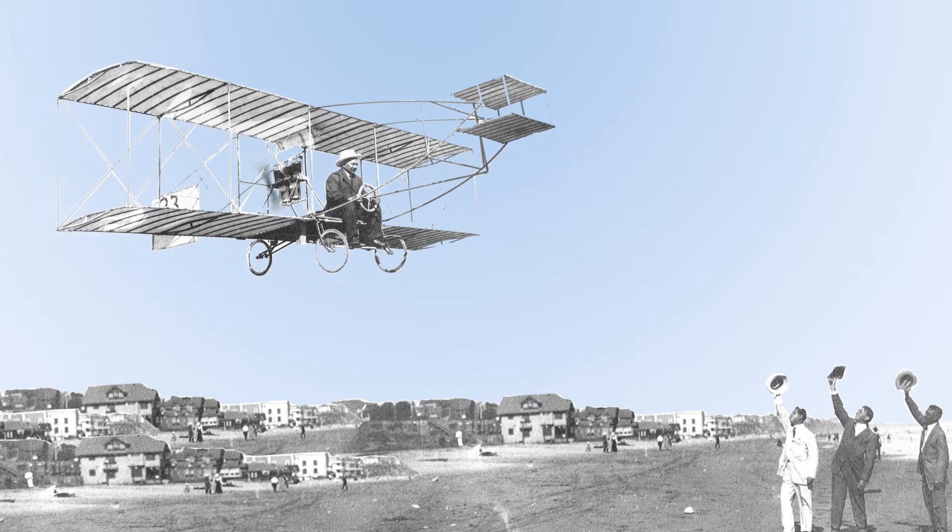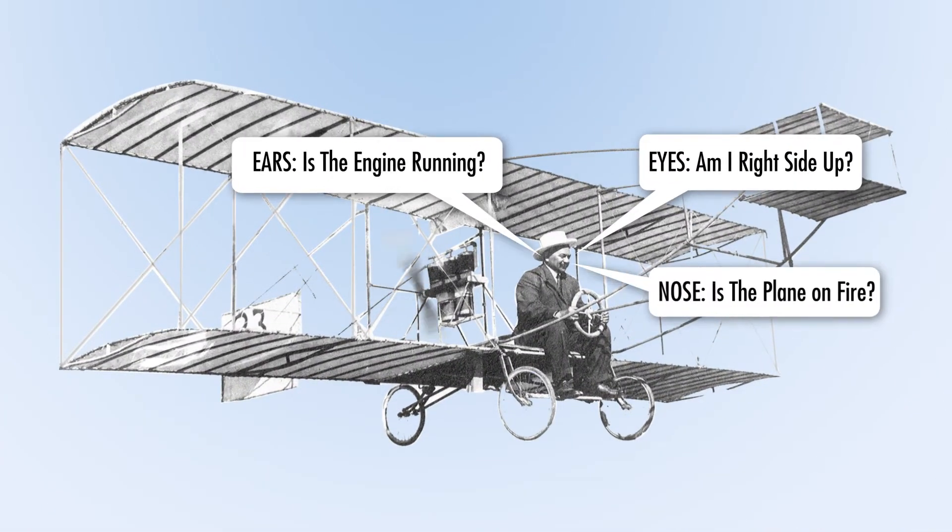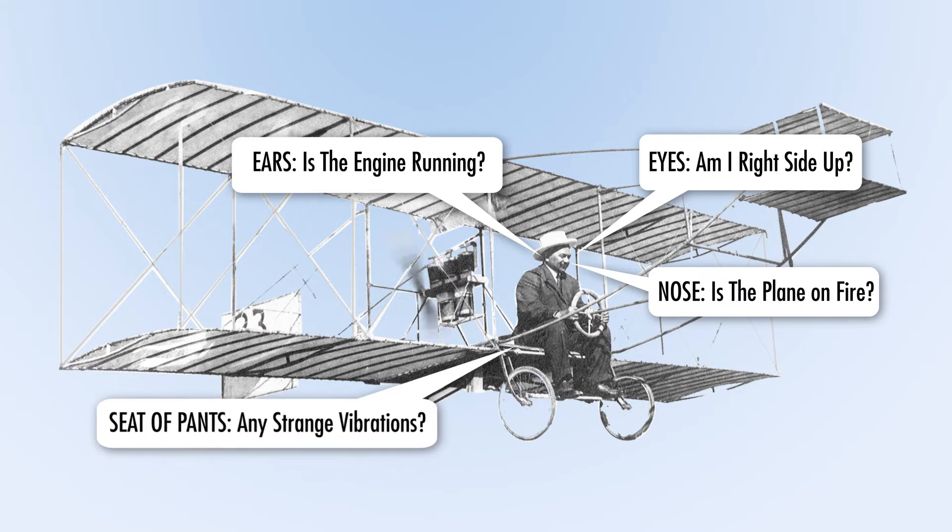In the early days of powered flight, the only real sensors aboard an airplane were the eyes, ears, nose, and in some cases, literally the seat of the pants of the pilot, hence the term flying by the seat of your pants.